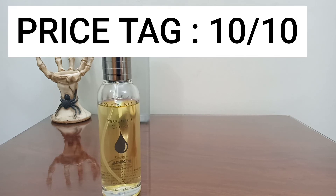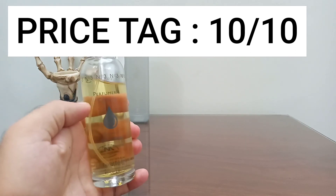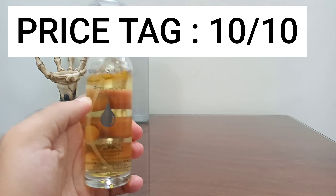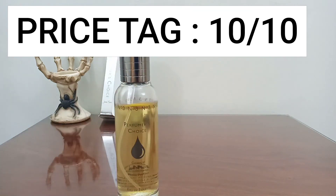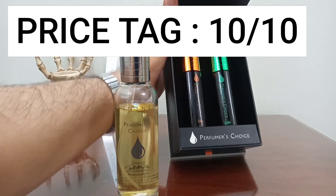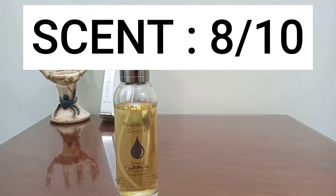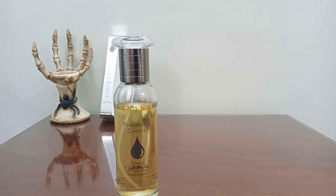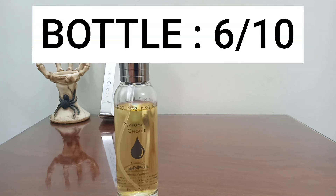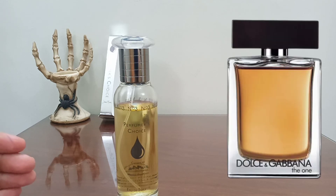For the price tag, a ten out of ten — you can never beat Milton Lloyd. The 83 ml ranges from $15 to $20, and the 50 ml bottles can be found for five to ten dollars depending on your location. For the scent overall I would give it an eight out of ten — a lovely scent. For the bottle, six out of ten — simple bottles like all Milton Lloyd.